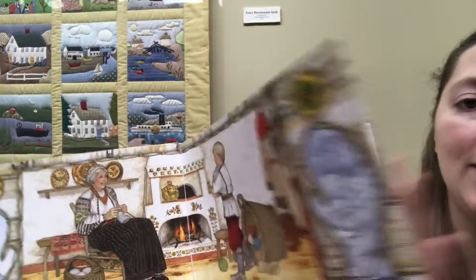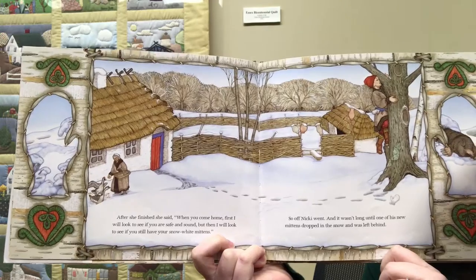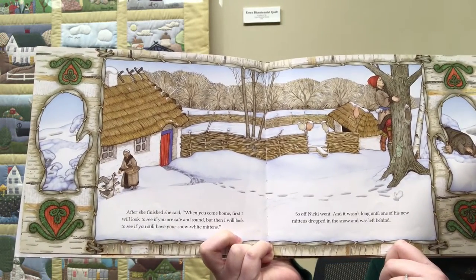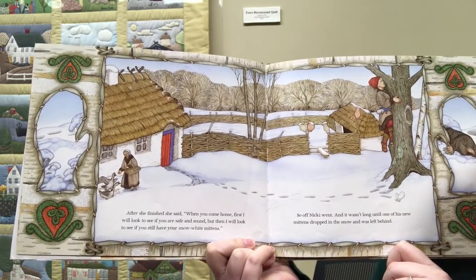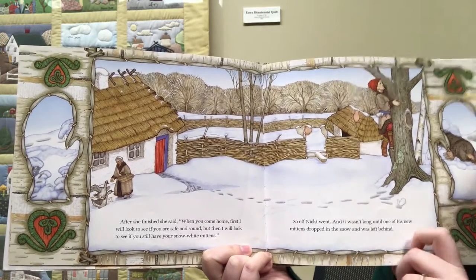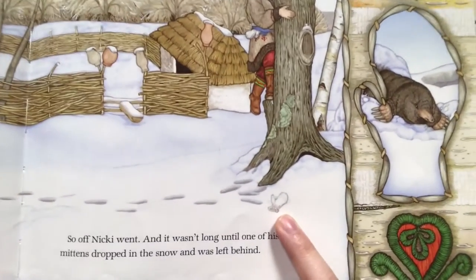What color mittens would you want? After she finished she said, "When you come home, first I will look to see if you are safe and sound, but then I will look to see if you still have your snow white mittens." So off Nicky went and it wasn't long until one of his new mittens dropped in the snow and was left behind.